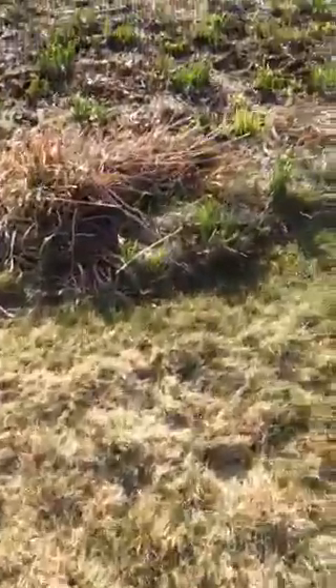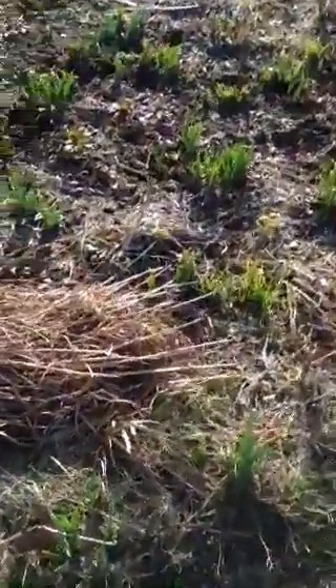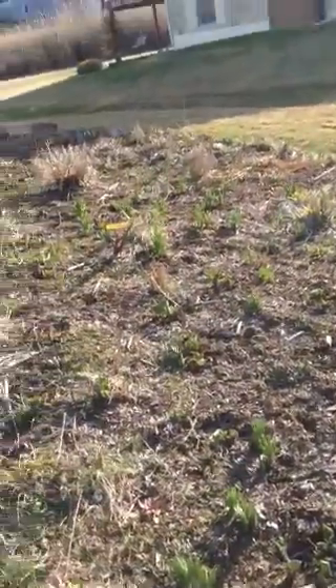There are tulips here that aren't really growing up. You can see them coming up, which is pretty good. And over here you see signs of flowers and jungles coming up, little tiny ones. It's pretty good. Nothing much blooming yet, but the grass is looking pretty good.